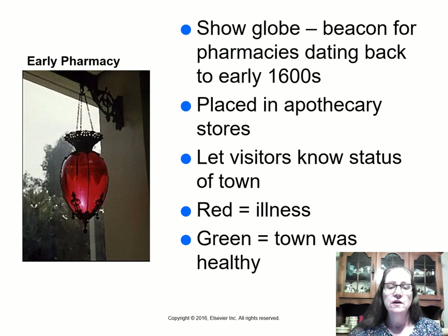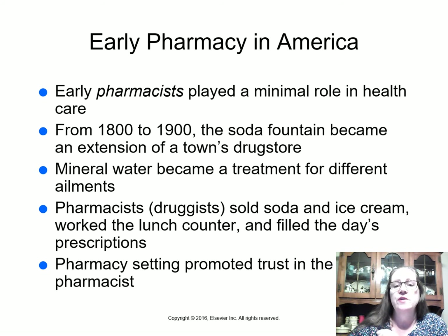Pharmacists would also demonstrate their knowledge by mixing two clear ingredients that would magically turn red, showing their skill. Early pharmacists played a minimal role in healthcare. From 1800 to 1900, the soda fountain became an extension of the town's drugstore — pharmacists sold soda, ice cream, worked the lunch counter, and filled perhaps 14 prescriptions a day. The pharmacy setting promoted trust in the pharmacist.